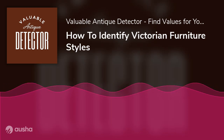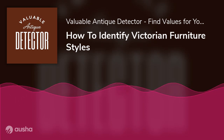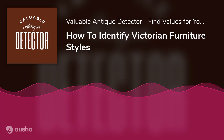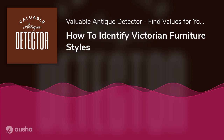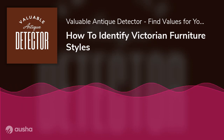How to Identify Victorian Furniture Styles. For centuries, furniture has remained one thing that makes our homes look beautiful. People love to decorate their homes with different styles of furniture. Nevertheless, every era has its specific furniture style, and among them, the Victorian era is the most prominent.